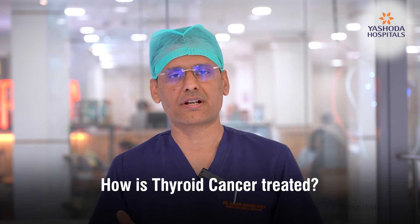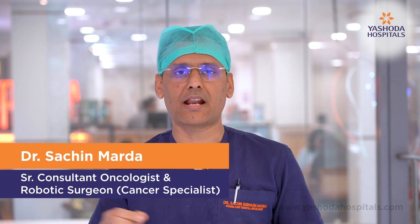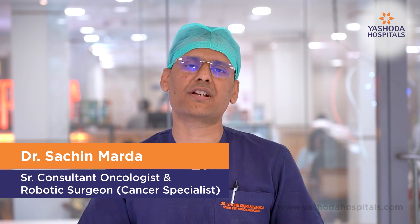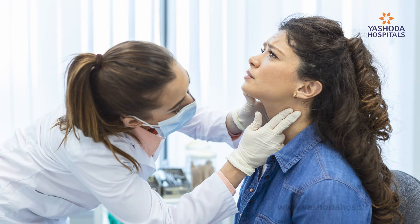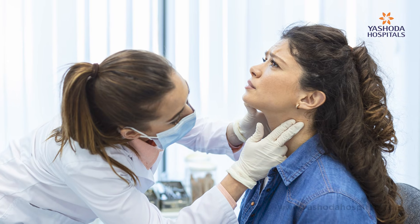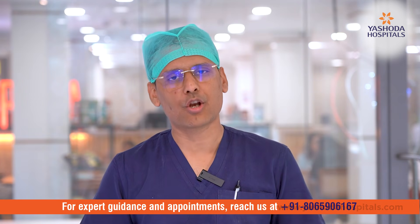In thyroid cancer, there are two types of treatment. One is surgery, where we remove the thyroid — either half or total — along with surrounding lymph nodes to prevent further spread. Some patients also receive radioiodine therapy, which is a sophisticated targeted therapy where iodine is tagged with a radiolabeled particle. Wherever there is tumor presence — in the bones, lungs, or elsewhere — these radioiodine therapy particles kill the thyroid cancer cells locally without disturbing normal cells.